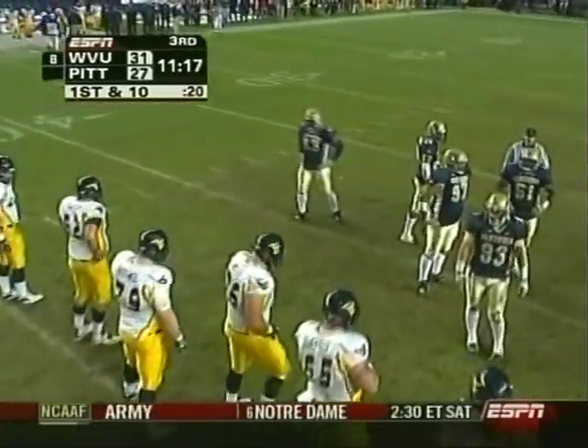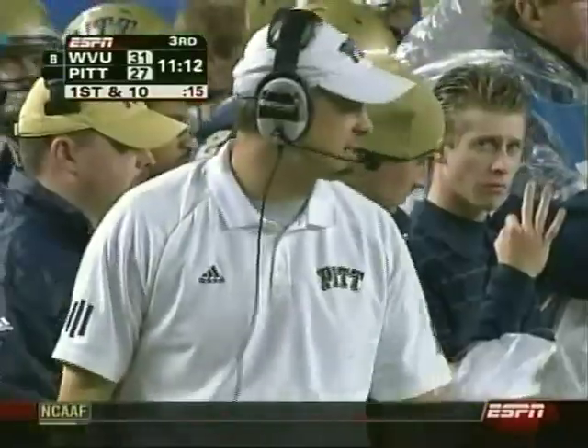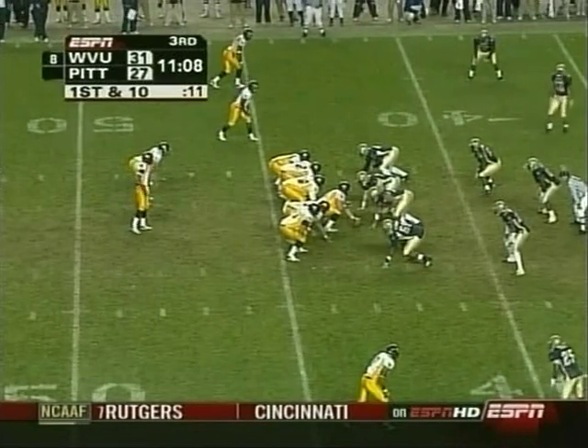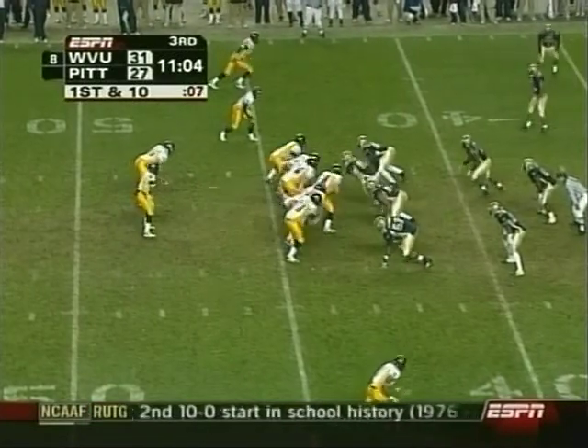Something to remember is they played pretty well — with the exception of last week against UConn, when they were up 31 to 17 with eight minutes to go and gave up 317 rushing yards to UConn. You've got to wonder if a little bit of that hangover is affecting their confidence today.